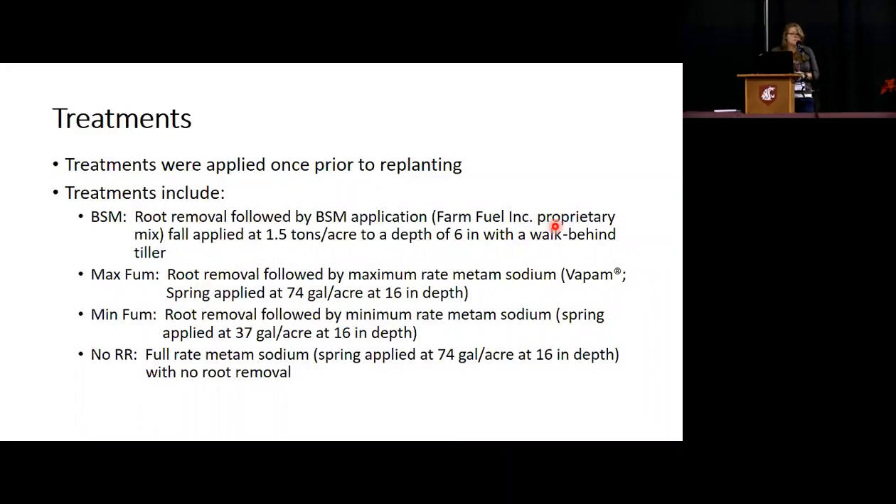The treatments were applied once prior to replanting. Root removal occurred first before anything else. The BSM treatment included root removal followed by BSM application at 1.5 tons per acre incorporated to a 6-inch soil depth. Max fumigation — the maximum recommended amount — was 74 gallons per acre metam sodium, also following root removal. Minimum fumigation — the minimum rate on the label, half of the max — was 37 gallons per acre, with root removal. And then the industry standard control: no root removal and fumigation at the full rate.